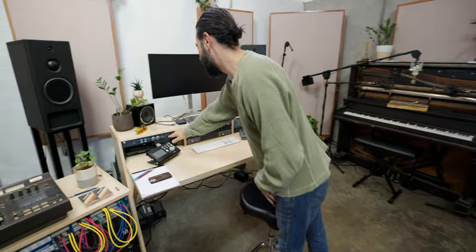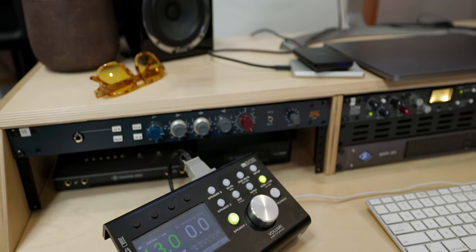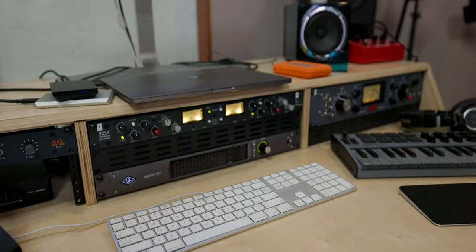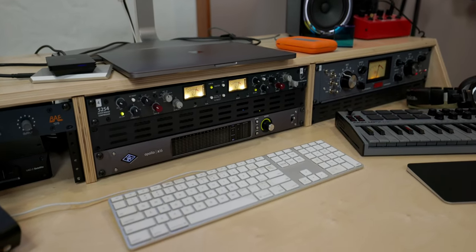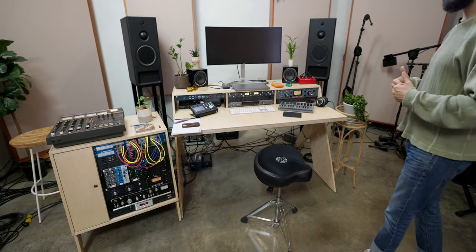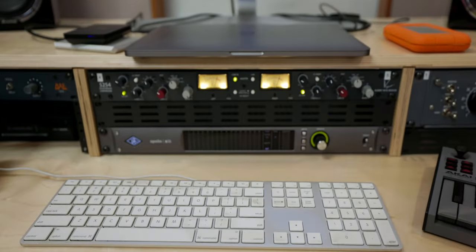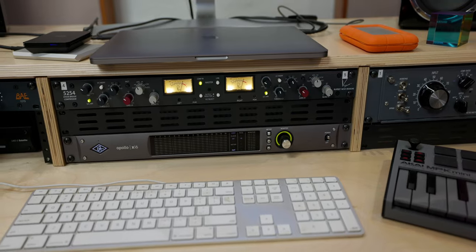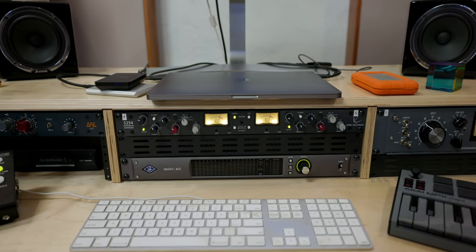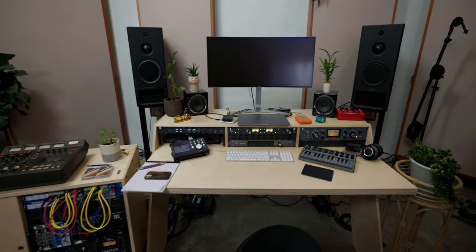This is pretty much my vocal chain — 90% of the time it's the 1073 into the Retro 176. Those BAEs are fantastic. That was my very first pre that I ever bought, and I probably had that since 2010. It almost keeps getting better. I knew at that moment if I'm going to go in on it, I'm going to go big and get the one I'll never regret. And that's the Master Bus diode compressor, the 52. I've really loved running it parallel — the R88 as an overhead on drums, sent the Kohls through it on piano. It's like a perfect amount of coloring and just has that Neve sound.